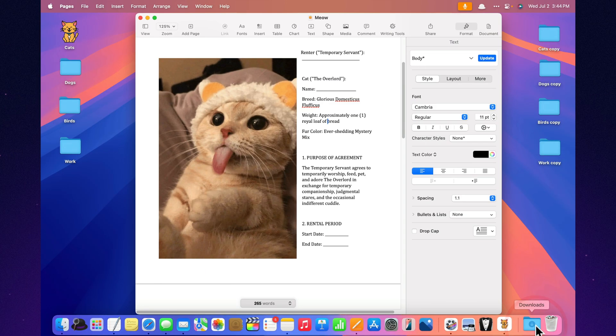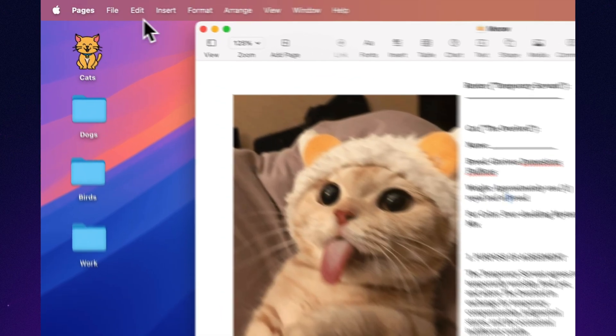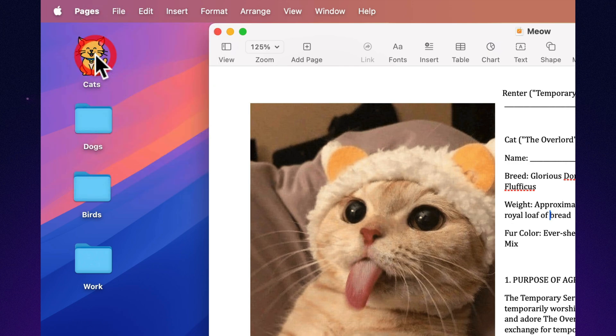Autocorrect settings you actually control. Pages lets you tell autocorrect no — I meant to write that weird word, leave it alone.